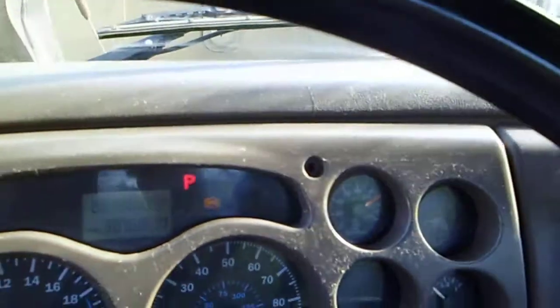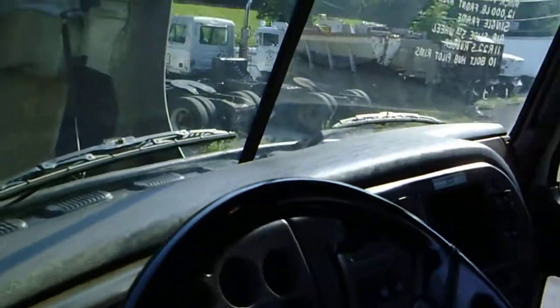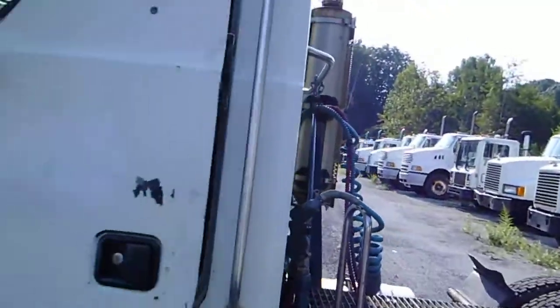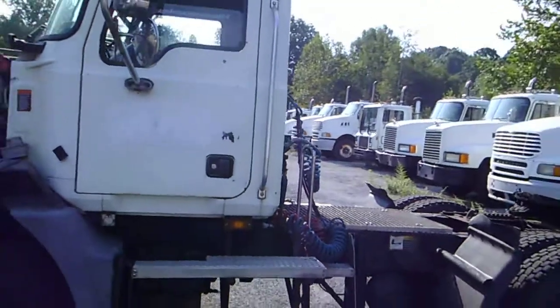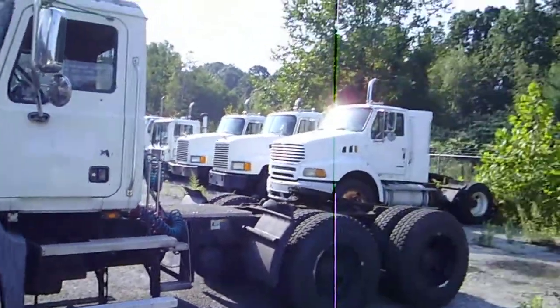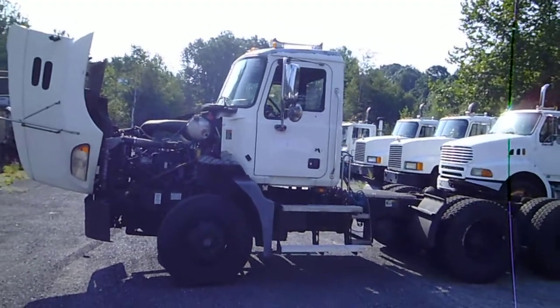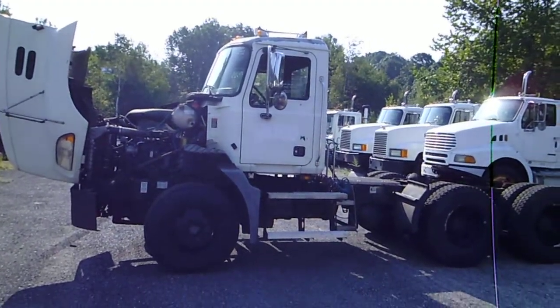So again, this is your 2007 Mack CXN 613 tandem axle day cab tractor from Arthetrovian Sons. We look forward to hearing from you soon. We do have a variety of these on the ground, different mileage and different conditions. Give us a call at 800-755-8655.